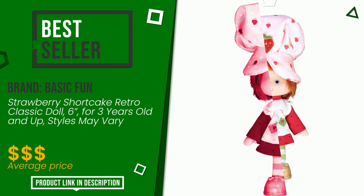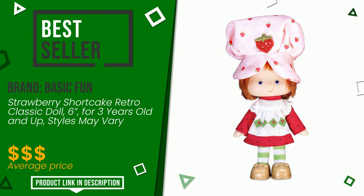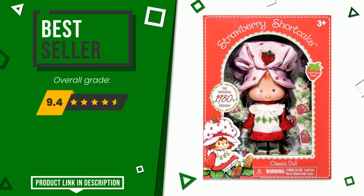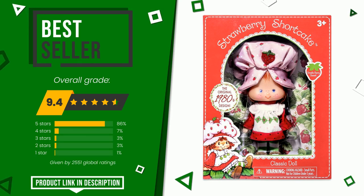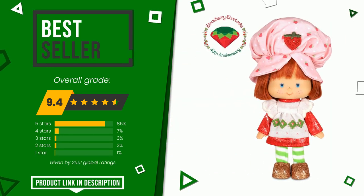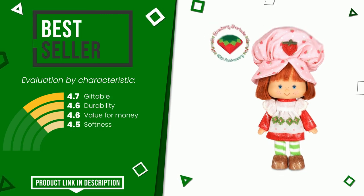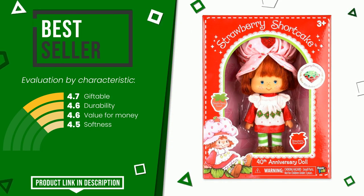Basic Fun made a product to which we gave a grade of 9.4 out of 10. It turns out to be the top seller on online portals. Its peculiarities are giftable, durability, value for money, and softness. Find the link to this product with all the information and the updated price at the bottom of the video.